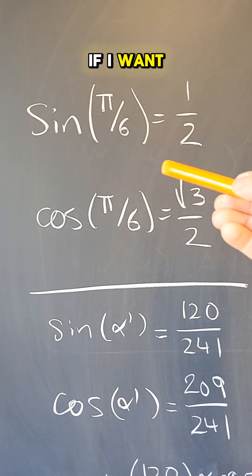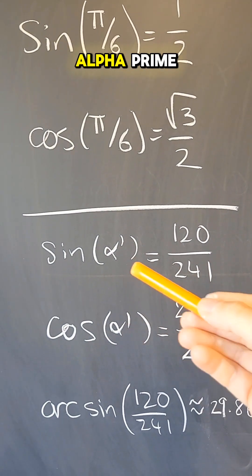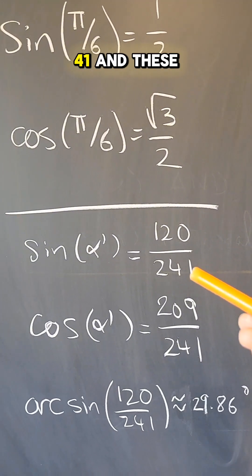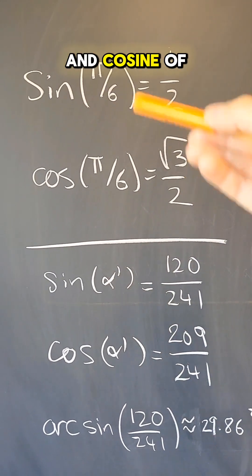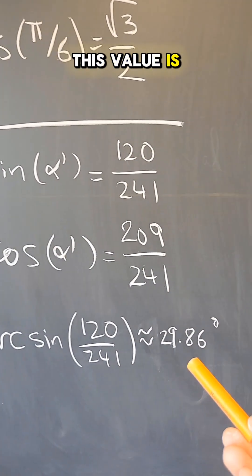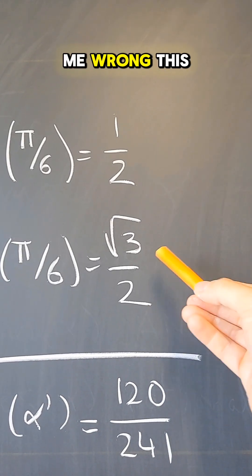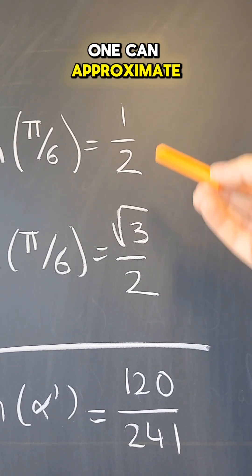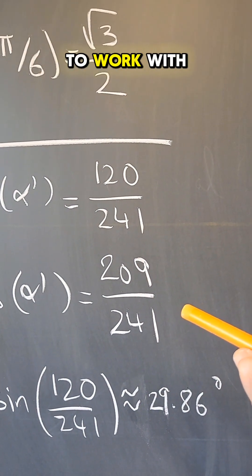For example, if I want to approximate the trigonometric values of π/6, then I can take the angle α′ that comes from the Pythagorean triple (120, 209, 241). The sine and cosine from this triple are very close to the sine and cosine of 30 degrees, and in fact the arcsine of this value is really close to 30 degrees as well. And don't get me wrong — this is a beautiful algebraic number, but it is an irrational number, and all I'm saying is that one can approximate these values by two rational numbers that are a lot easier to work with.